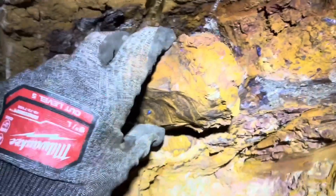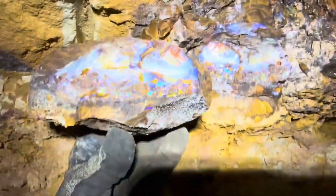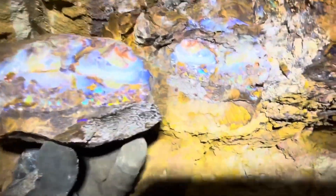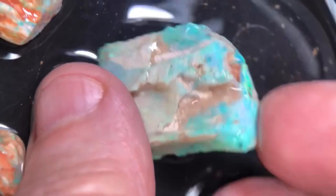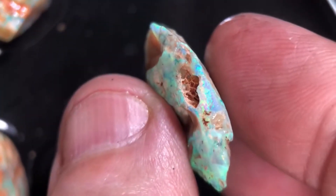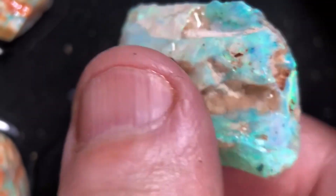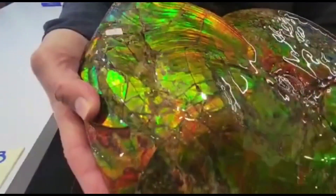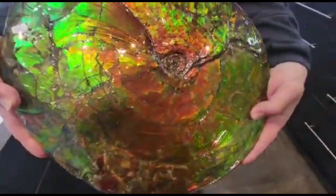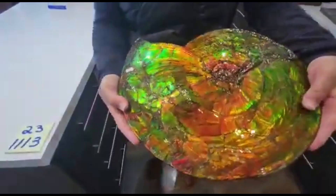Crack one open, and flashes of fire explode across the surface — reds, blues, and greens glowing from material that lived millions of years ago. It's not a coating — the fossil itself is opal. Found in Canada, the United States, and especially Australia, ammonites and opalized fossils can sell for $50 to well over $5,000, depending on size, color play, and preservation.